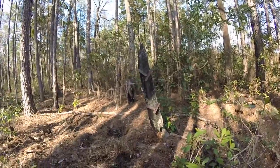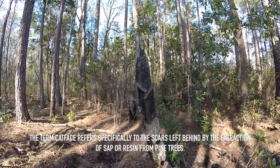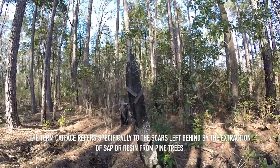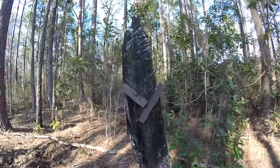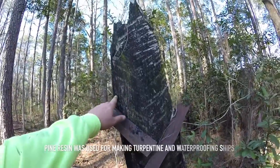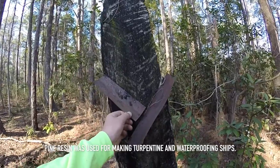Right over here I found part of this cat face tree that still remains from the turpentine industry. You can see the v-shaped markings and the metal gutter system still attached.